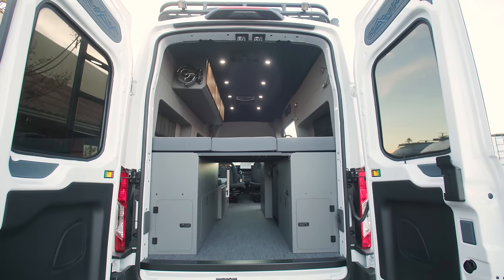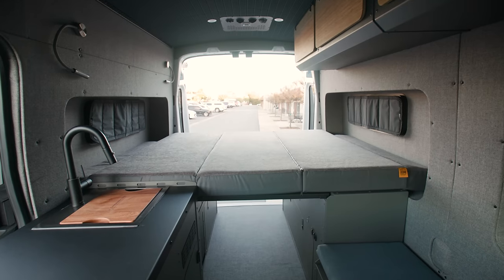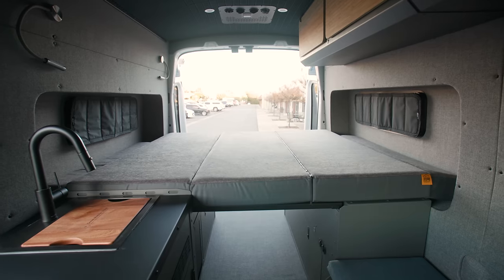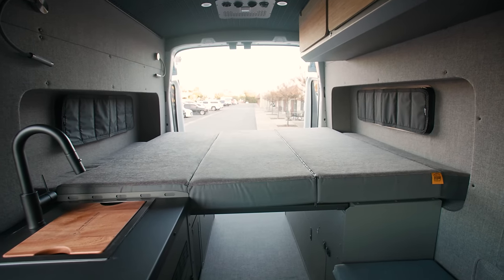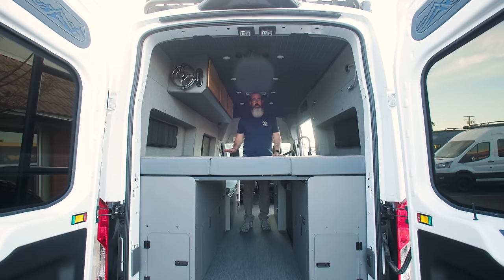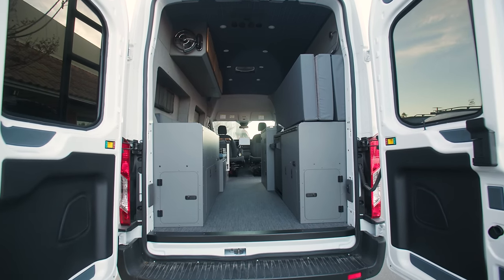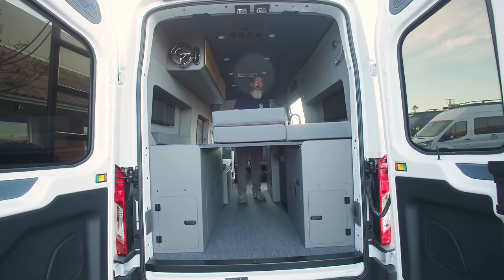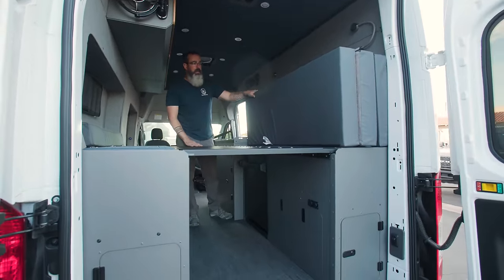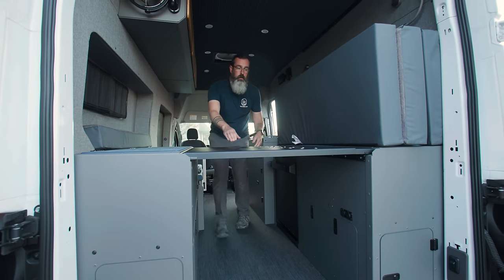For the bed in this van, we went with the Lost Highway tall fender boxes, which integrate perfectly with our power system and water system. We've got a RoamRest tri-fold mattress custom made to our specs to fit our flares and bed system — it's 80 inches long by 60 inches wide, a real queen-size bed in this van. When you're ready to fold the bed out of the way to get access to the shower or the rest of the van, it's super easy — the mattress just folds up and tucks out of the way. You can remove the bed panels really easily.